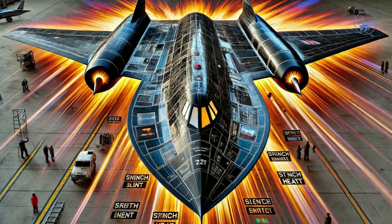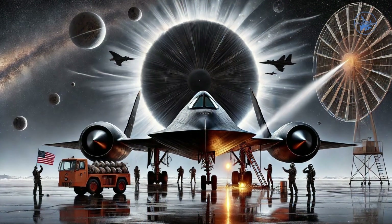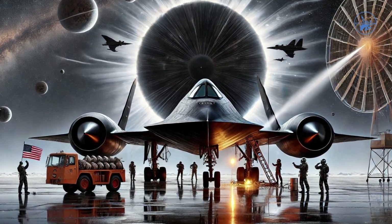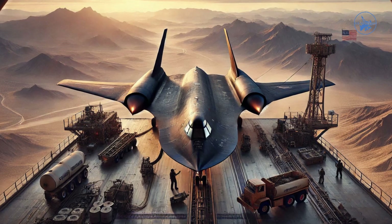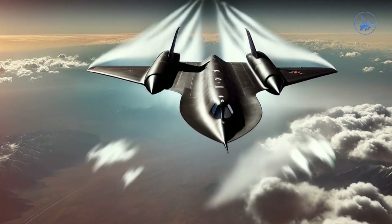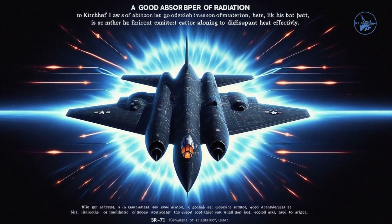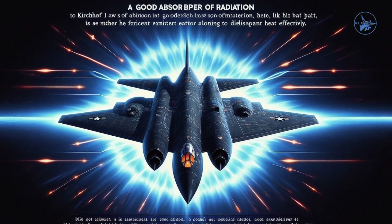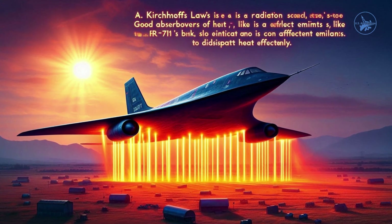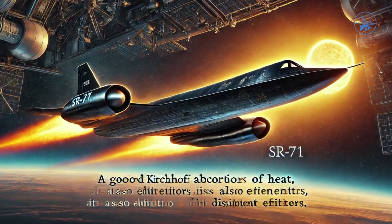The SR-71's black paint, contrary to the typical white paint used to reflect heat, helped radiate heat away from the aircraft. While the black surface absorbed more solar radiation, the frictional heating from high-speed flight far exceeded the heat absorbed from the sun. According to Kirchhoff's law of radiation, a good absorber of heat — like the SR-71's black paint — is also an efficient emitter, allowing the aircraft to dissipate heat effectively.